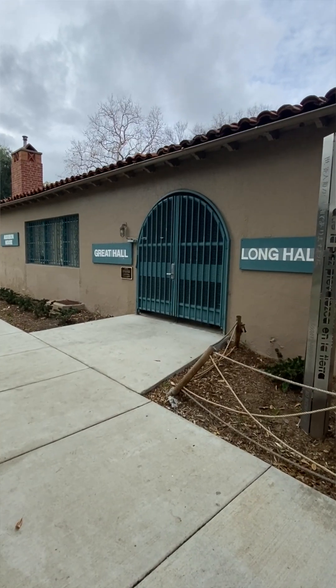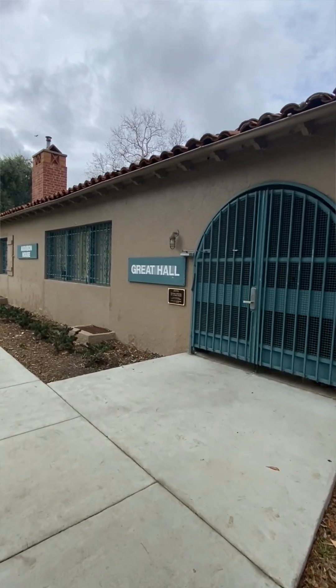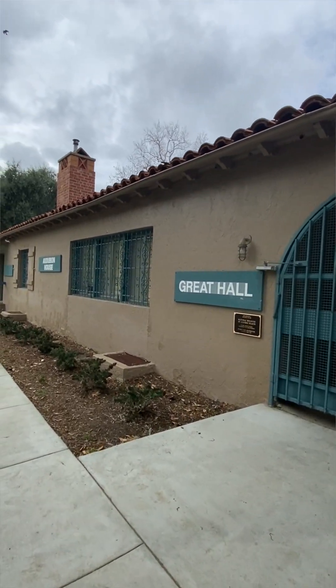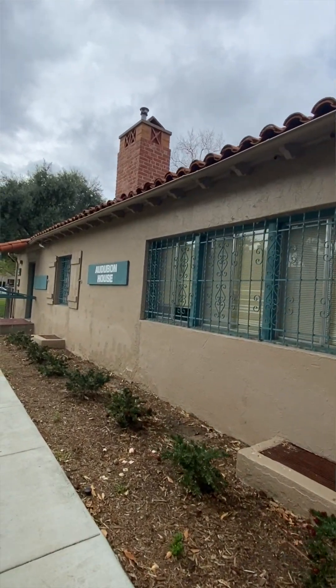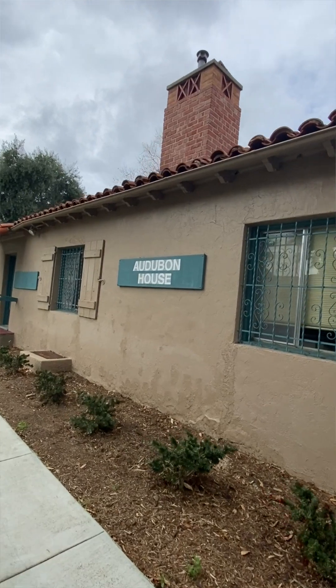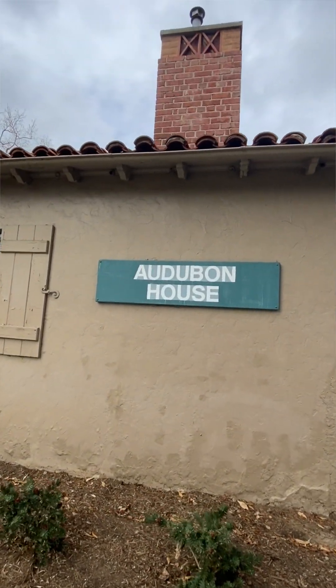This is on the National Register of Historic Places as a great example of the way that L.A. County was working with the Works Progress Administration in the 1930s. The Works Progress Administration, or the WPA, was set up in the 1930s by the federal government to help Americans get back to work and stimulate the job market and the economy as well.